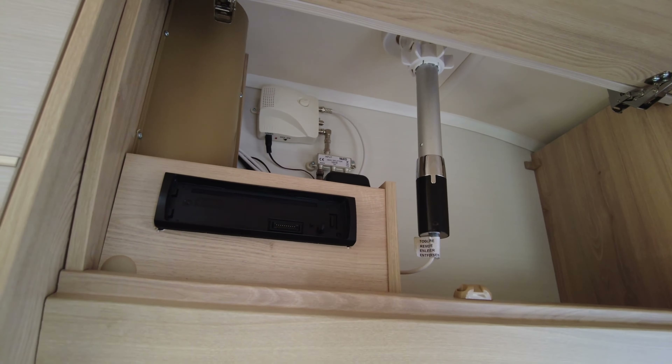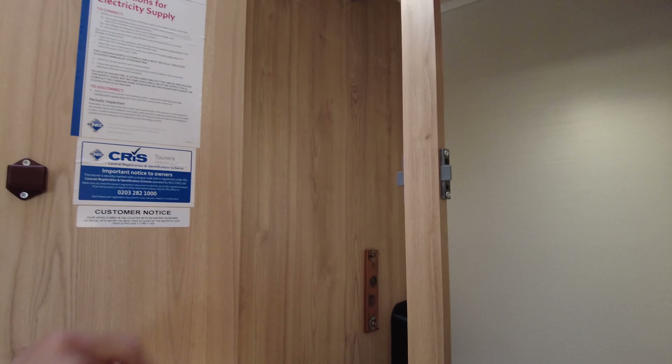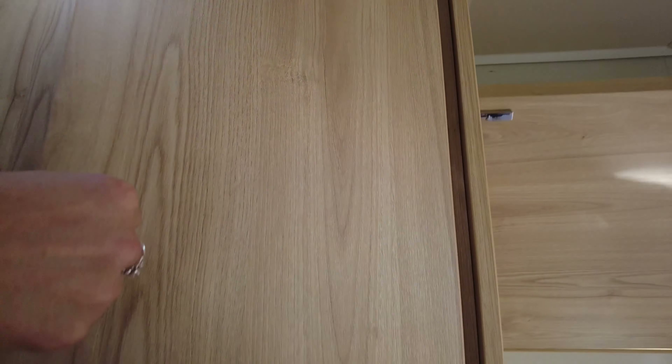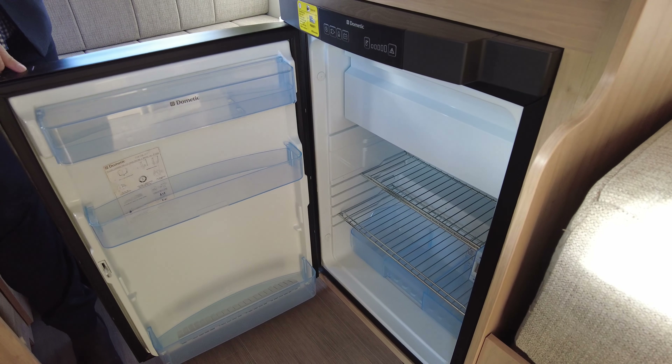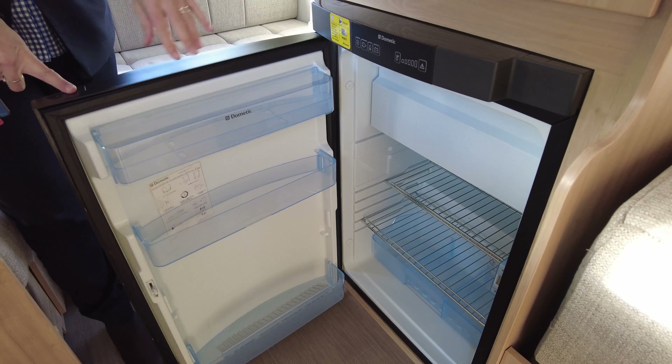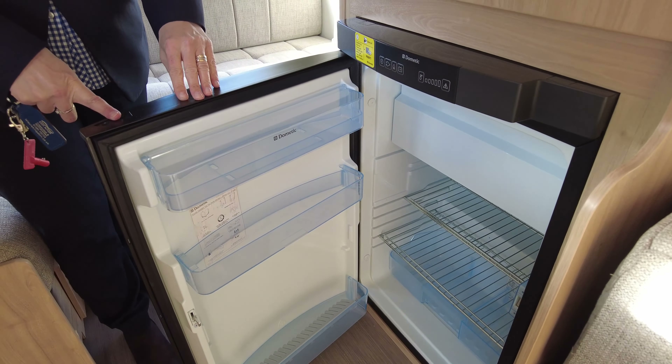This is a lovely lounge area here. This will pull out and make your double bed. As you come around this side you'll see that you've got an area here to put the TV on, or you can use your TV on the TV arm bracket. There's a 12-volt socket, a mains socket, and an aerial point, and we've got great storage here as well.